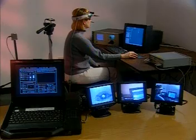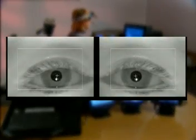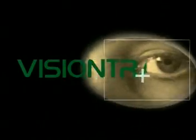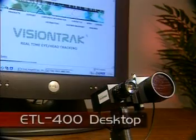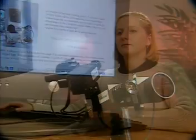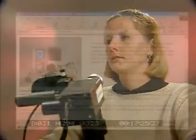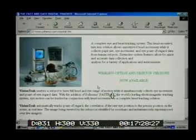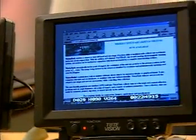VisionTrack ETL500 is also available in a binocular system, offering two eye cameras for tracking both eyes simultaneously. The ETL400 remote desktop system collects the subject's eye data using a highly specialized remote infrared camera system, allowing the subject to sit comfortably at a display without headgear. The remote camera automatically tracks the subject's head and eye movement for flawless data collection and analysis. The system is ideal for vision research, advertising and web effectiveness studies, as well as reading and language evaluation.